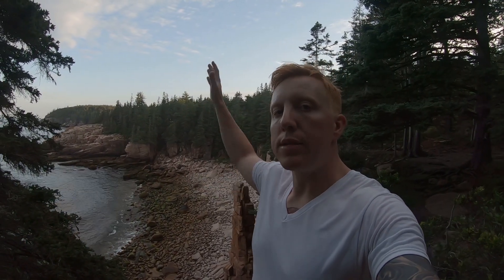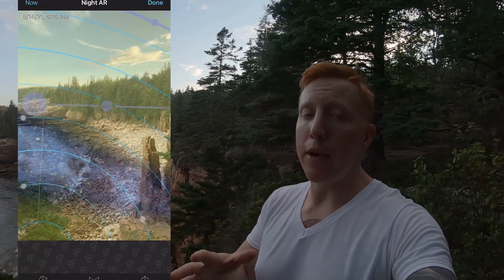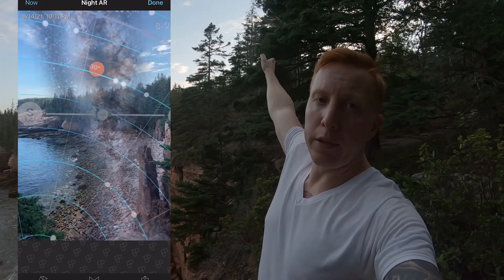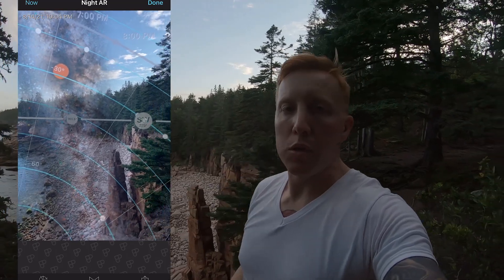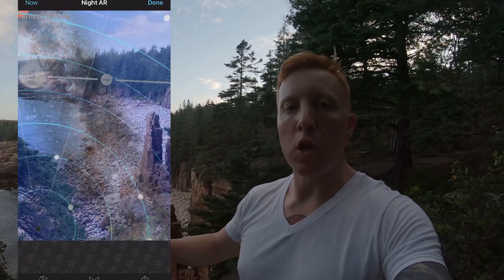So here's the composition for tonight of Monument Cove with a nice south face and Milky Way. I just checked PhotoPills and everything seems to line up. I do have the moon coming out as well, but it should be setting somewhere to the right over there behind those trees right when the Milky Way is in the perfect alignment. So I'm not too worried about that. And worst case scenario, I have tons of tracked Milky Way shots from Acadia, so if I had to do a composite, that's also another option.